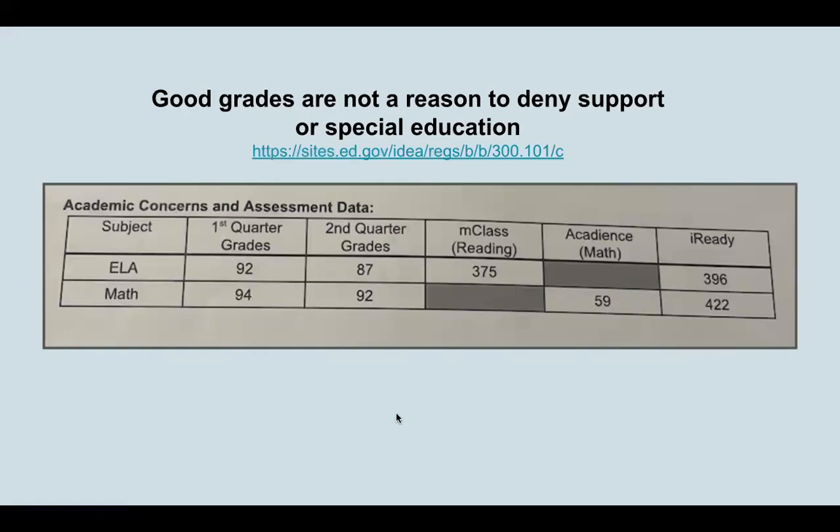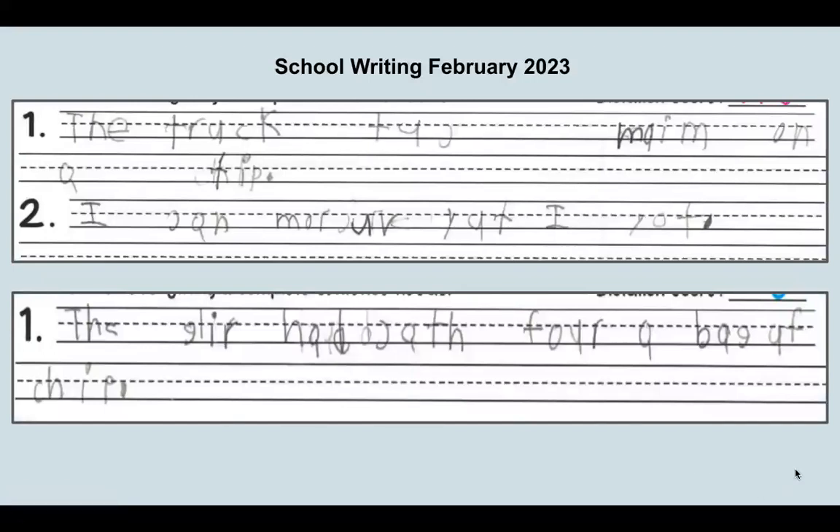An important thing to keep in mind: grades may or may not show signs of struggle and difficulty with literacy development. This was a first grader who was struggling greatly to learn to read, write, and spell, but notice their language arts grade — they had an A first quarter and a high B second quarter. So it's important to note that good grades are not a reason to deny support or special education, and we have federal law linked here that makes that crystal clear. This is a first grader, and this was a writing assignment — there was a spelling test on the upper part of the page, and then they had to write sentences on the bottom part of the page. This was something that came home in the child's backpack.